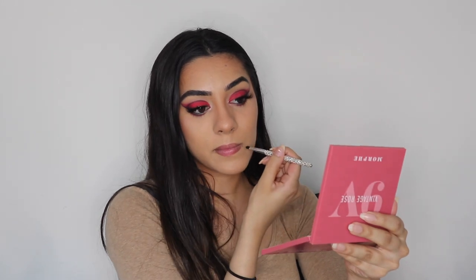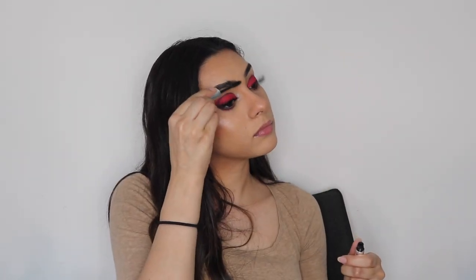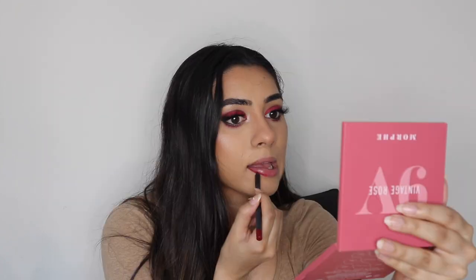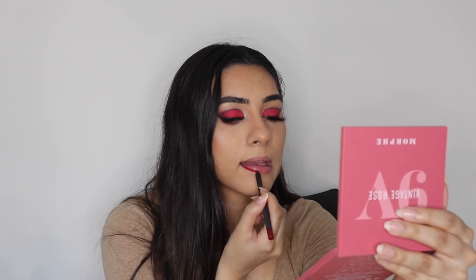Now we are going in with our fake moles — put them wherever your heart desires and make sure to blend those out so you're not looking like Nanny McPhee. I'm taking my Anastasia Beverly Hills Clear Brow Gel and running that through my brows so that they do not move an inch. For the lips, I'm first going in with my Kylie Cosmetics Lip Liner in Mary Jo Kay, then using my MAC lipstick in the shade Stunner — this combo gives us a beautiful shade of red.